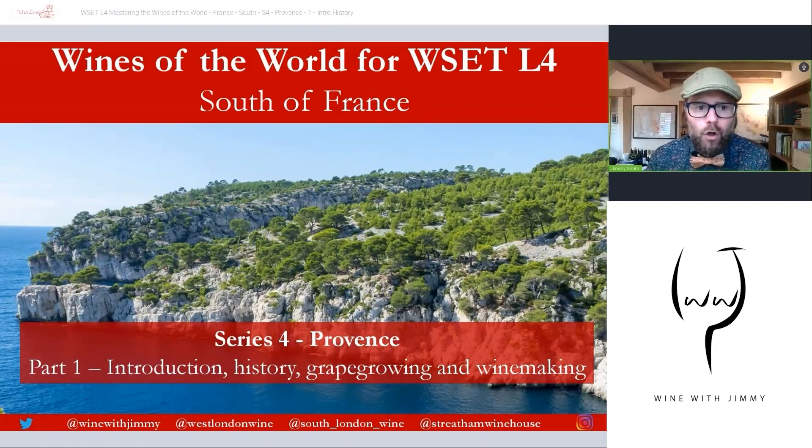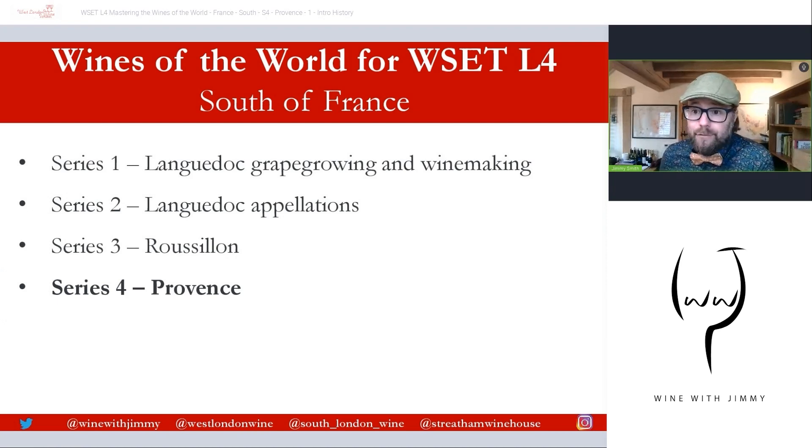Welcome to this series on Wines of the World — that's the D3 section for the WSET Level 4 Diploma — and this is on the south of France. This is series 4 on the beautiful Provence, that real Mediterranean part of southern France with copious beautiful olive plantations, vineyards as far as the eye can see, and swathes of purples and yellows with lavender and sunflowers. It's a gorgeous landscape that captures many hearts, from Nice down to places like Cassis, Bandol, and Marseille.